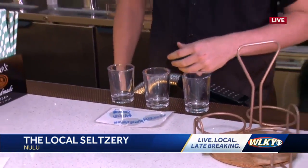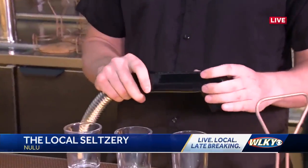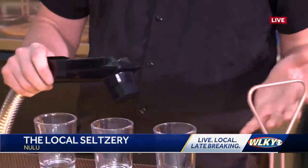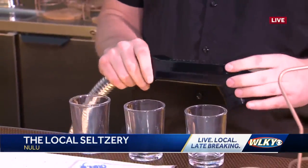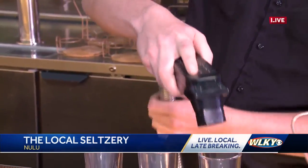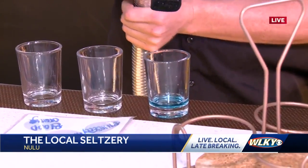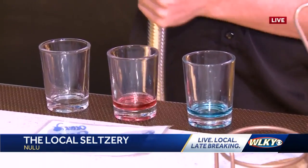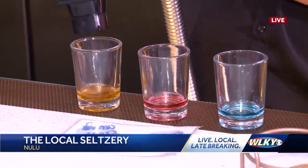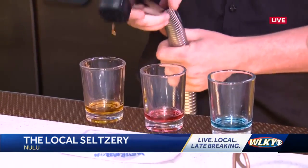So explain how this works. We have this special system that was curated for us. The water goes under the ground to the gun, and then we have a secondary location that has all of our vodka and all of our flavors. What you see here is the flavors coming out of the gun one by one, and for all purposes they're going to be non-alcoholic this morning.